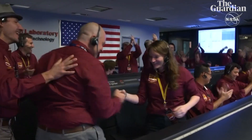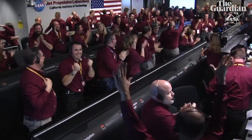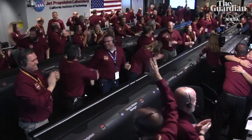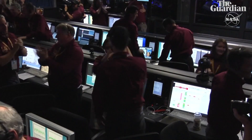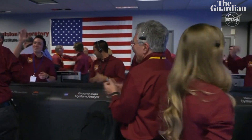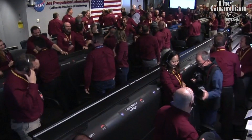Touchdown confirmed. Wow. That's fantastic. This never gets old.